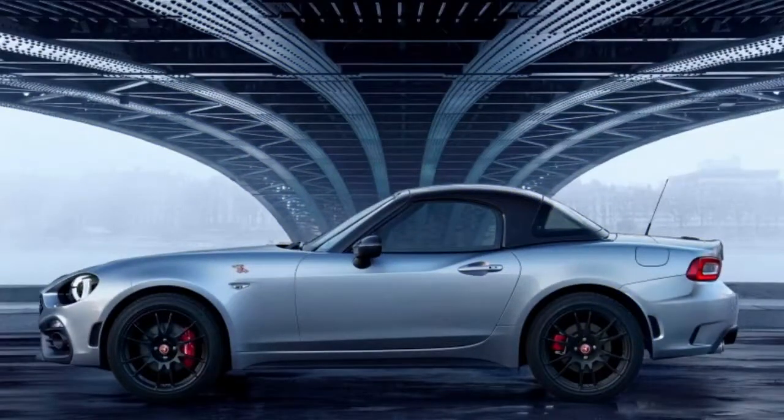In addition to the hardtop, the GT also features a special slightly matte dark paint finish and lightweight 17-inch OZ wheels.